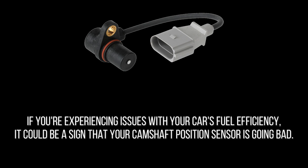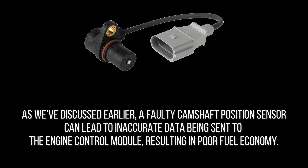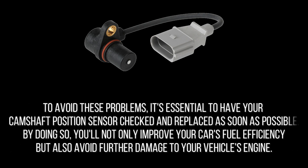If you're experiencing issues with your car's fuel efficiency, it could be a sign that your camshaft position sensor is going bad. A faulty camshaft position sensor can lead to inaccurate data being sent to the engine control module, resulting in poor fuel economy. This can be costly, as you'll have to spend more money on frequent trips to the gas station. It can also cause other problems like stalling, acceleration issues, and reduced engine performance. It's essential to have your camshaft position sensor checked and replaced as soon as possible.